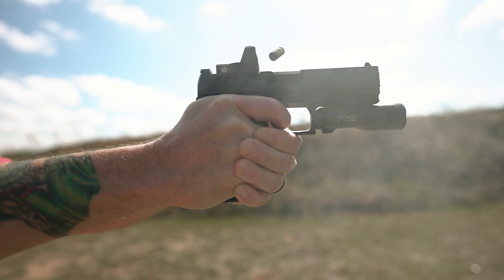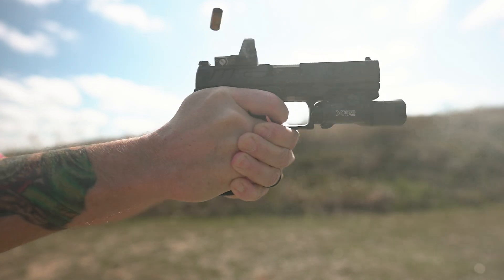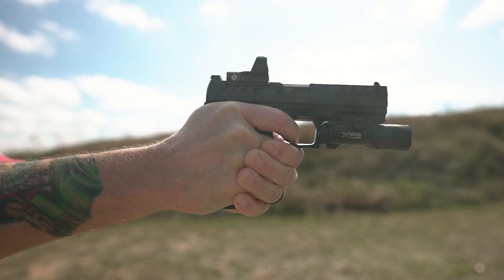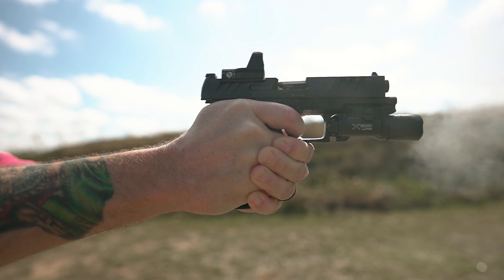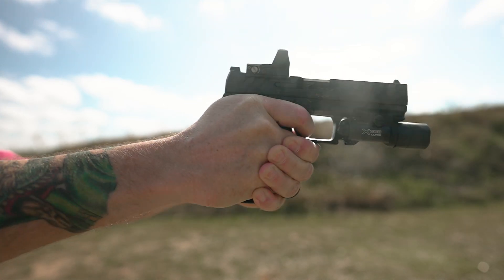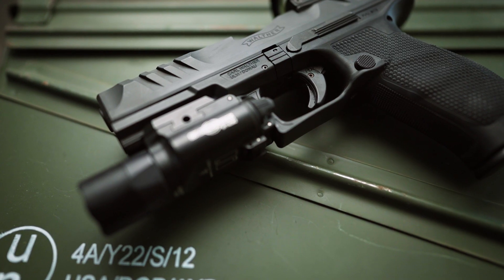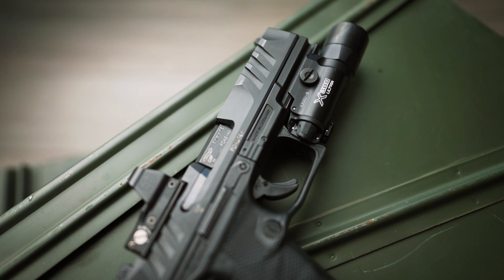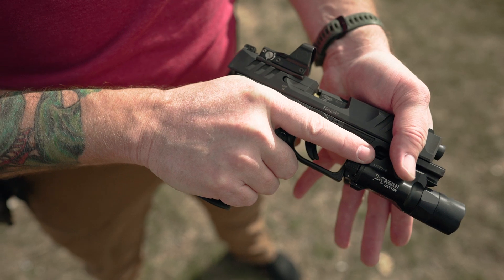Over the years, I've come to accept the limitations of striker-fired triggers, getting used to them in favor of other benefits the platform offers. The trigger on the PDP is an improvement. There is a bit of travel as you take up the slack before hitting a tactile wall, which then breaks around four pounds on average. Reset is short, crisp, and can be felt and heard — the overall result is a repeatable, predictable experience. Another of my favorite features was the superterrain serrations, a fitting name for the canyon-like grooves on the end of the gun. These fit the overall theme of tactility and allowed me to run the slide with confidence, press checking with the greatest of ease.